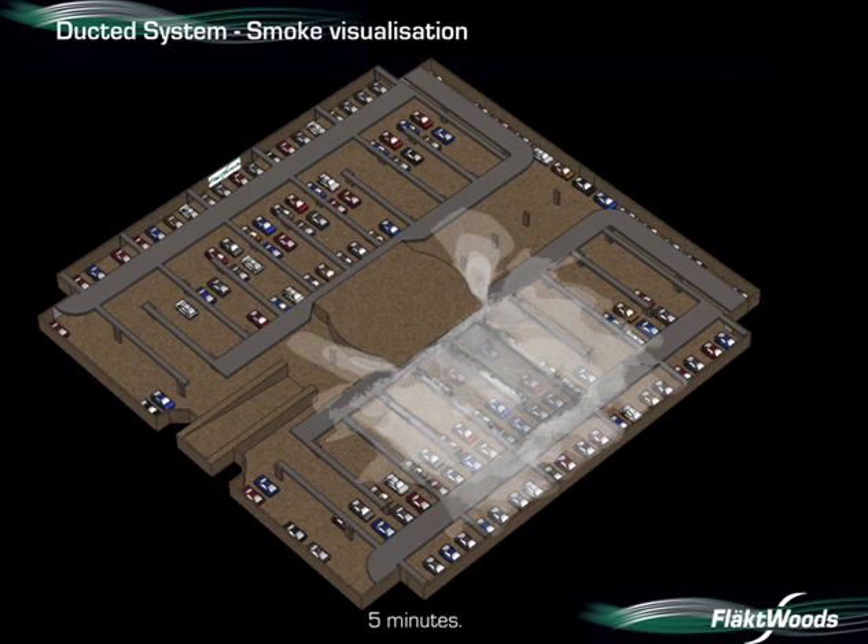After five minutes, we can see smoke is spreading beyond the central core, filling one half of the car park.